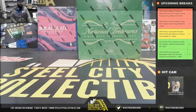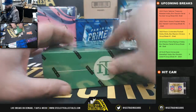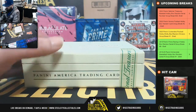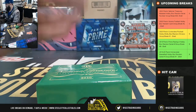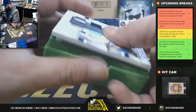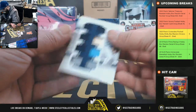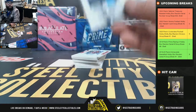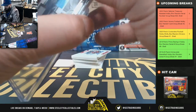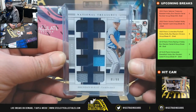Alright, here we go - one box of 2020 National Treasures baseball. Good luck everybody! First we have an 85 of 99 eight-piece relic of Brennan McKay. That's going to go to Matthew F. Brennan McKay 85 of 99 goes to Matthew.